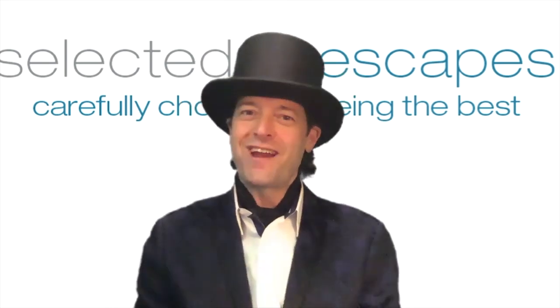Hello, I'm Sean Rettstadt. Welcome to your next Selected Escape.